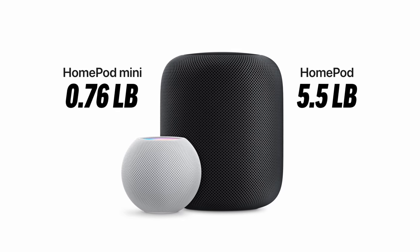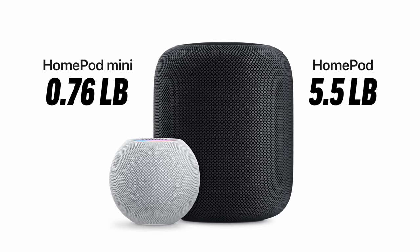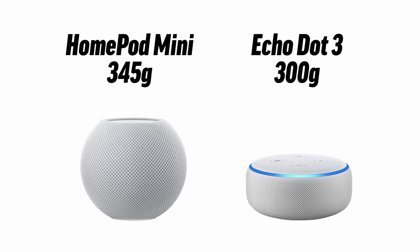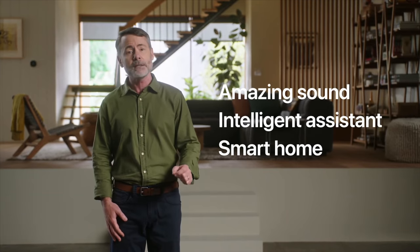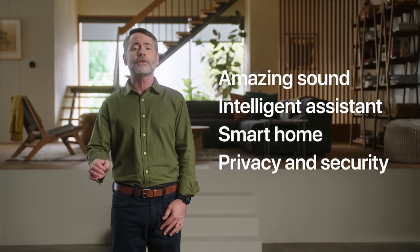What's even more crazy is when you compare the weight — the HomePod is more than 7 times heavier at 5.5 pounds instead of 0.76, which means the mini is really lightweight. That $19 Echo Dot weighs in at around the same amount while being half the height of the mini. Apple said they focused on 4 things with the HomePod mini: amazing sound, intelligent assistance, smart home support, and privacy and security.